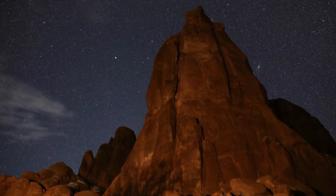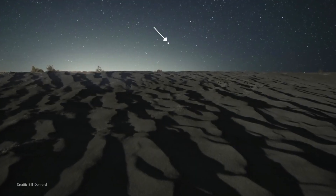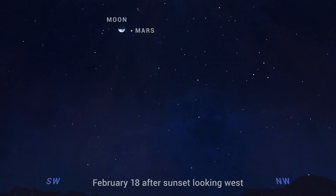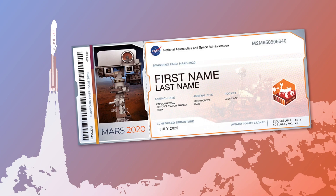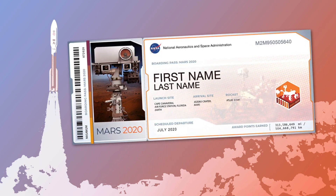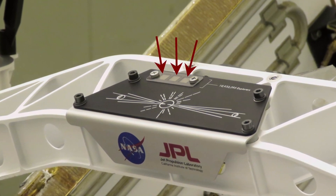Mars should be visible all evening, setting around or soon after midnight local time. On the night of NASA's planned Mars landing, you'll find the half-full Moon right next to the Red Planet. So go out and have a look with your own eyes, especially if you were one of the nearly 11 million people whose names traveled to Mars with Perseverance, etched into one of three microchips.